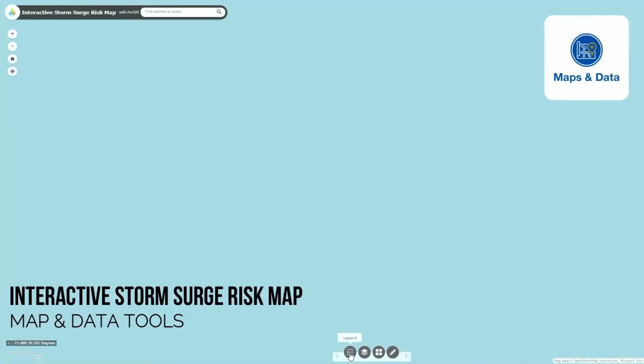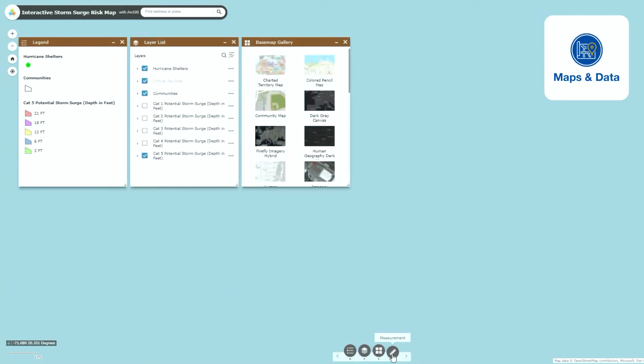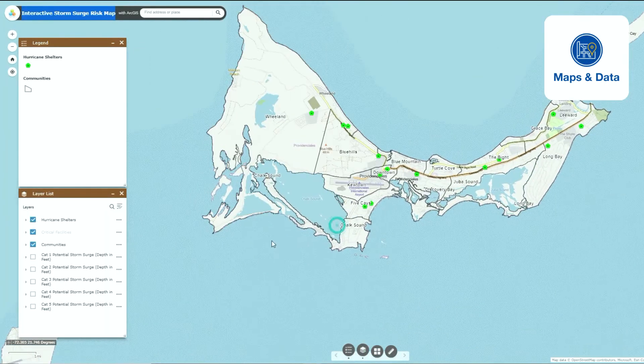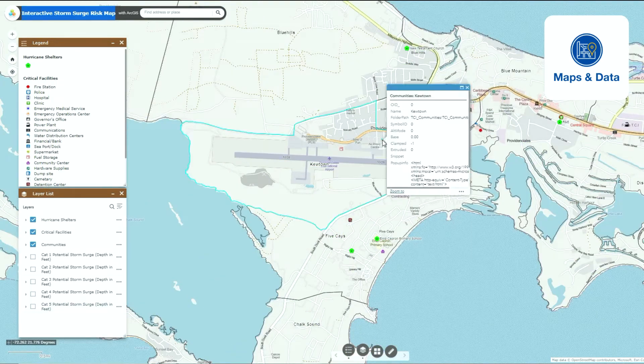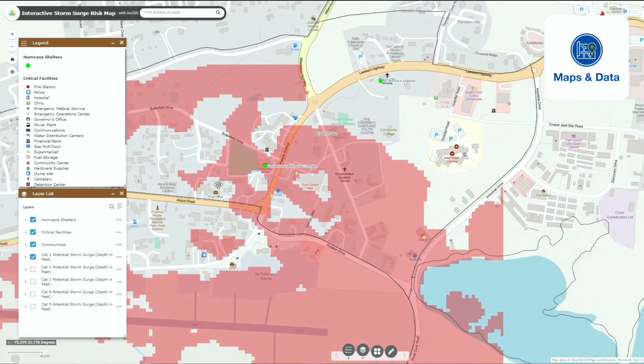Using the interactive risk maps, you can better understand the storm surge risk your property is exposed to and therefore implement mitigation strategies.